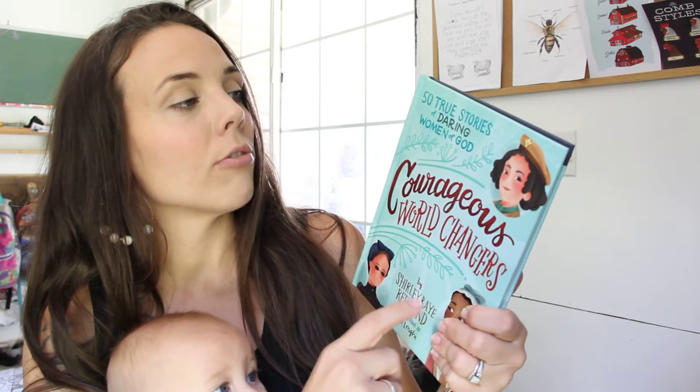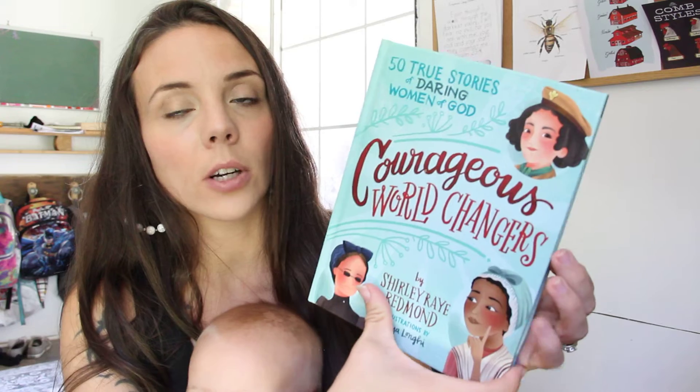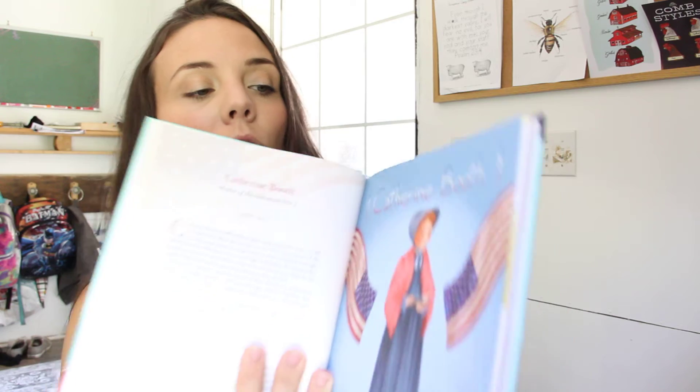This book is amazing — it's called 50 True Stories of Daring Women of God: Courageous World Changers. It's all different kinds of women — kind of a short biography of each. It's not too short, but not long enough to lose your kids' attention. I love it because it covers all different kinds of women throughout history. It's a very good book. I've been pairing it with our devotional in the morning time and my kids have really liked it. They have the men's one too and I'm excited to finish this one and then change to the men's one.